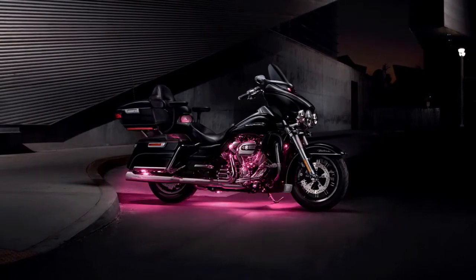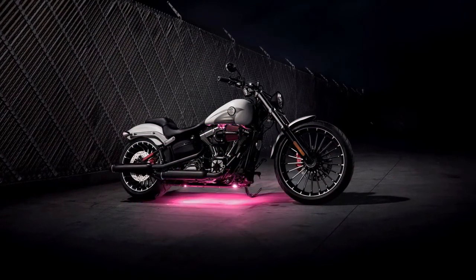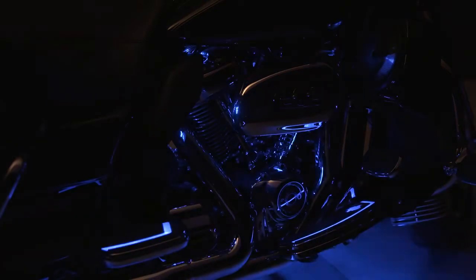Make a motorcycle distinctive by adding a rich neon glow or a pulsating crowd pleaser with the Spectra Glow lighting system from Harley-Davidson. With over 500 shades of brilliant color in three modes — solid, flash, and fade — freedom of expression is a click away.